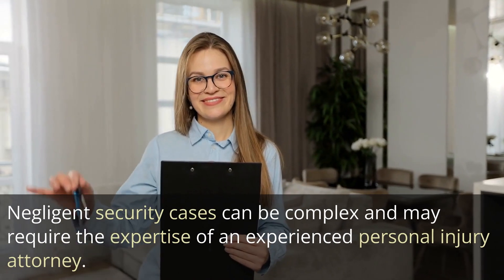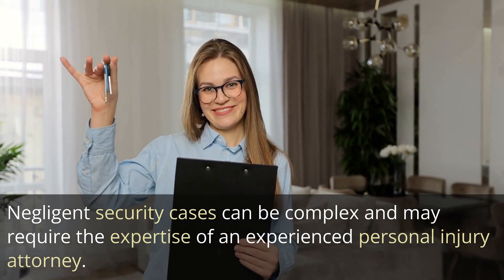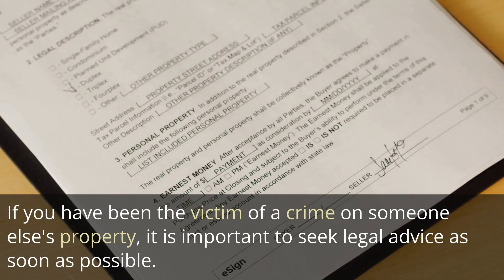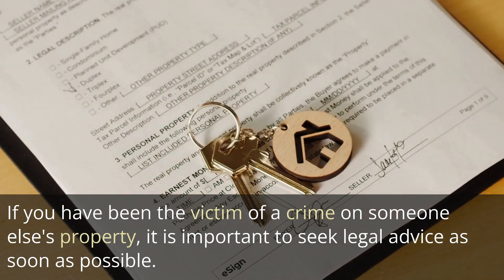Negligent security cases can be complex and may require the expertise of an experienced personal injury attorney. If you have been the victim of a crime on someone else's property, it is important to seek legal advice as soon as possible.